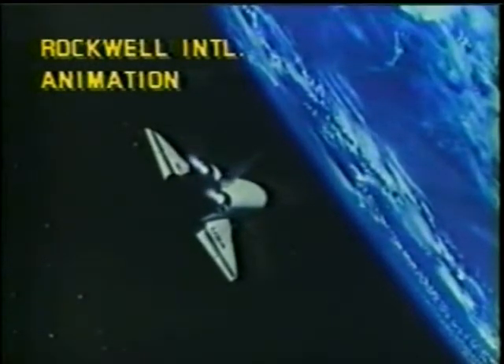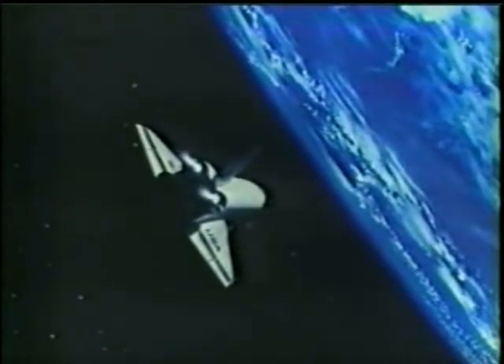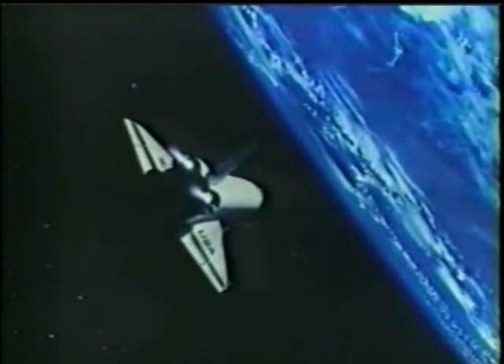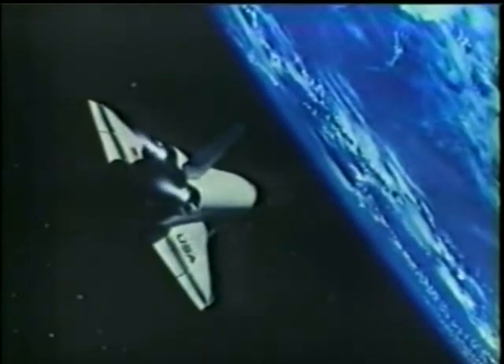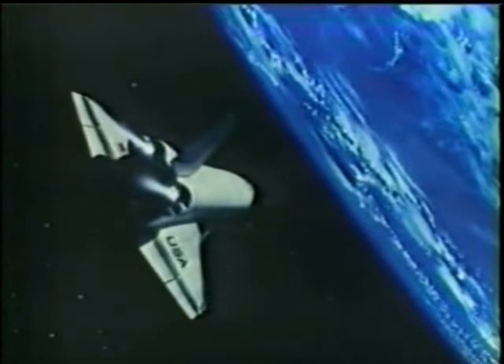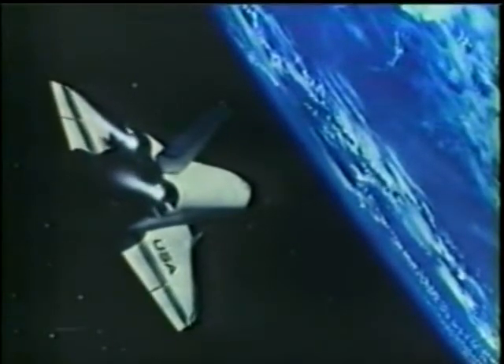At two days, five hours, 14 minutes — this is shuttle control, Houston. What you're seeing is animation. This is animation of what is happening with the astronauts and the spaceship Columbia.